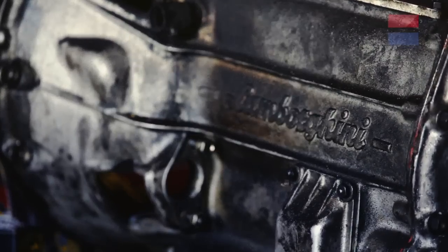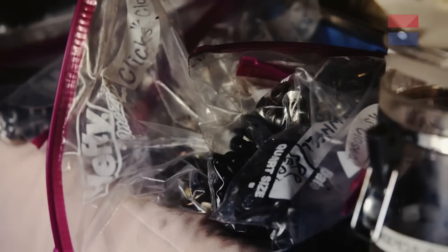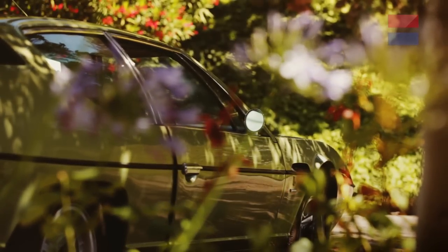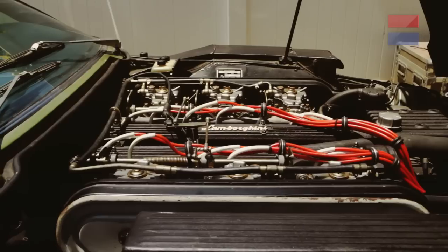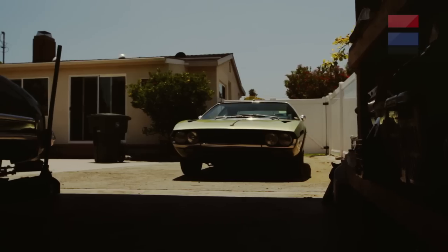I've seen a lot of Espadas, and typically what happens is they break a lot, and the things that you fix don't stay fixed for very long, so they tend to go through a lot of different mechanics. The mechanics change stuff, modify stuff. The cars get repainted — they tend to rust, so of course they need bodywork. They get in accidents. They just tend to shed parts over the years, and this particular car has everything.